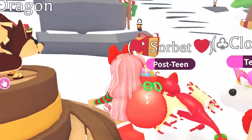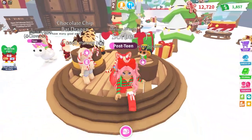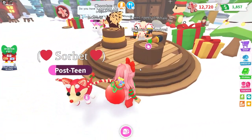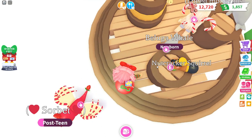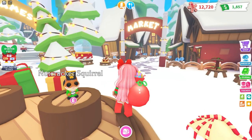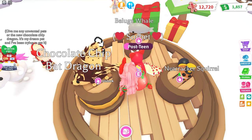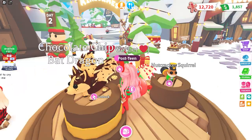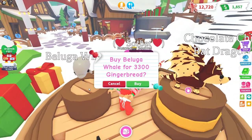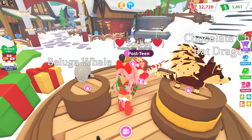Let's go check out the pets — this is what you guys are most excited about. The pets are within the middle of the event area and I'm sure there'll be more later. So this is the Nutcracker Squirrel — super cute! I don't have enough for this one just yet; it's 29,000 gingerbread. Then we also have the Chocolate Chip Bat Dragon, which is 1,000 Robux, and the Beluga Whale for 3,300 gingerbread.